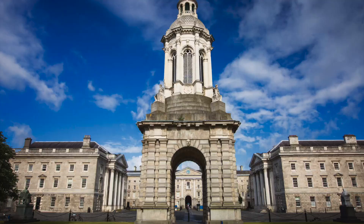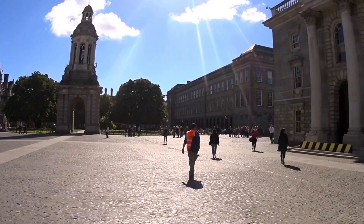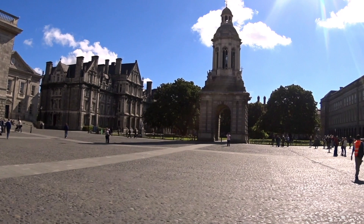Rising above the campus is the magnificent Campanile. The soaring bell tower stands proudly in the center. With its melodious chimes, it marks the rhythm of student life and stands as a timeless symbol of Trinity College. Listen closely as it fills the air with echoes of the past.